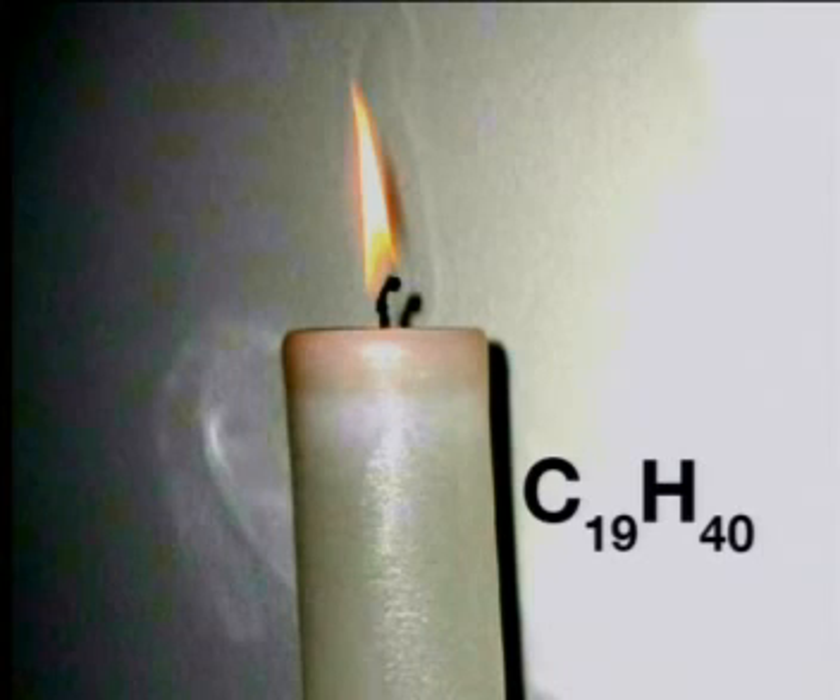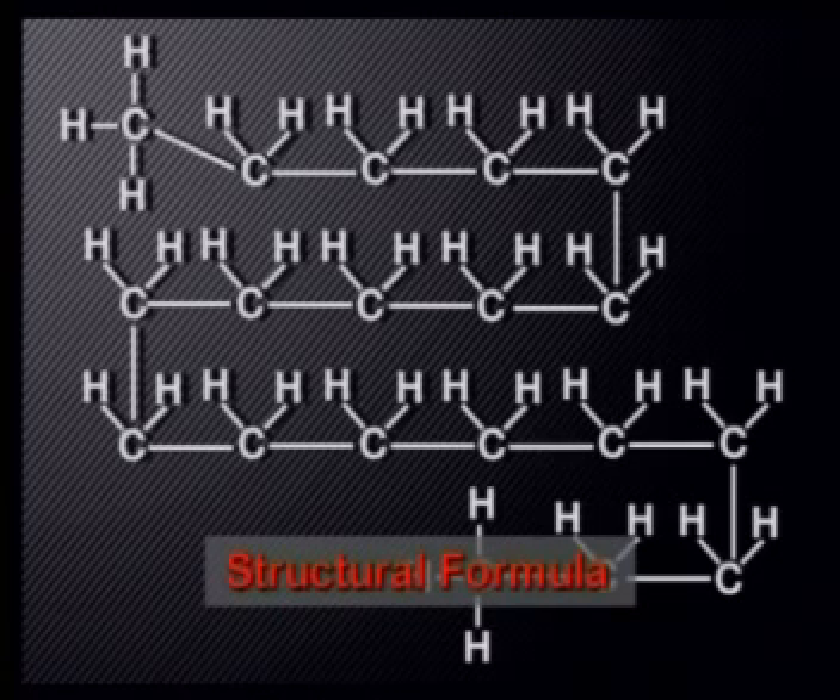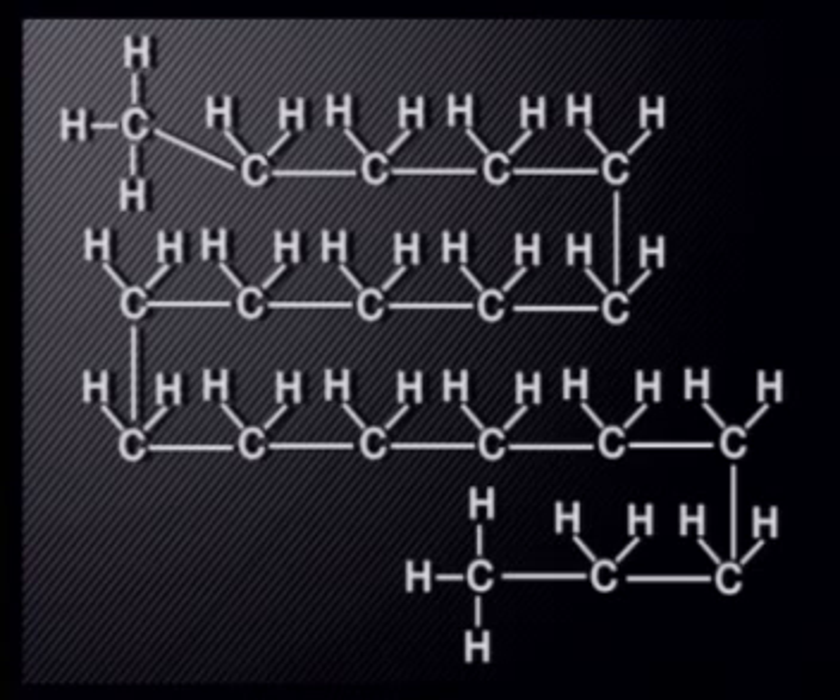The wax making up our candle consists of a mixture of different hydrocarbons and a dye to colour it. The chemical formula of one of the hydrocarbons in the candle may be C19H40. The formula tells us that there are 59 different atoms in each molecule of this hydrocarbon: 19 are carbon atoms and 40 are hydrogen atoms. But this formula tells us nothing about how these 59 atoms join together. A structural formula gives us this extra information. This is the structural formula for a C19H40 molecule. It shows that the 19 carbon atoms are joined end to end to form a chain. The hydrogen atoms are not joined to each other, but rather each is joined to a carbon atom.